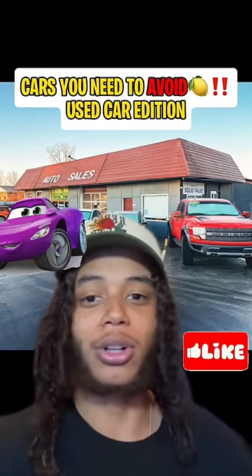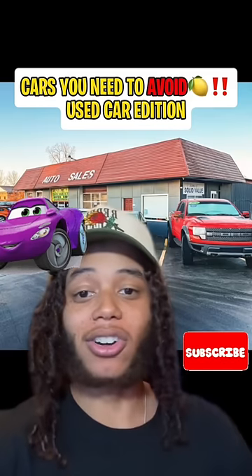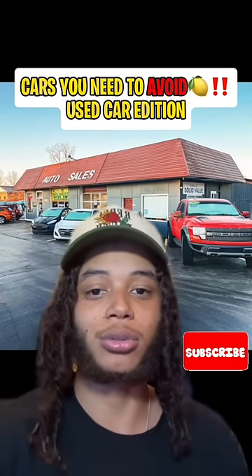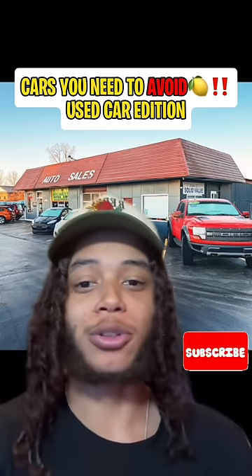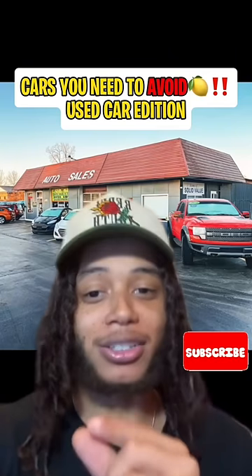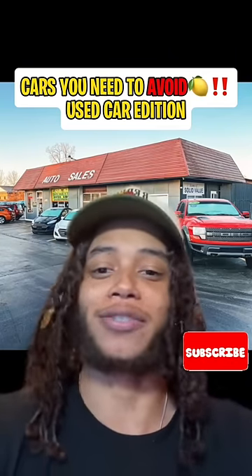These are some vehicles that you'll absolutely want to avoid at all cost — used car edition. If you see any of these cars, steer clear. These are lemons and will give you nothing but issues. Now, if you have one of these vehicles and it's working out for you, not giving you any problems, that's cool, but you're a very small percentage of people. So just remember that before you come in the comments saying, 'I have this car, it's fine, don't listen to him.'